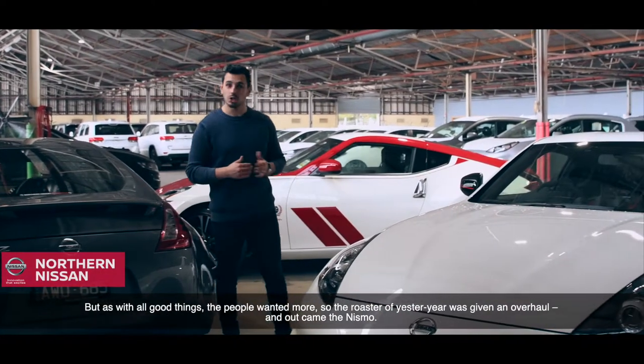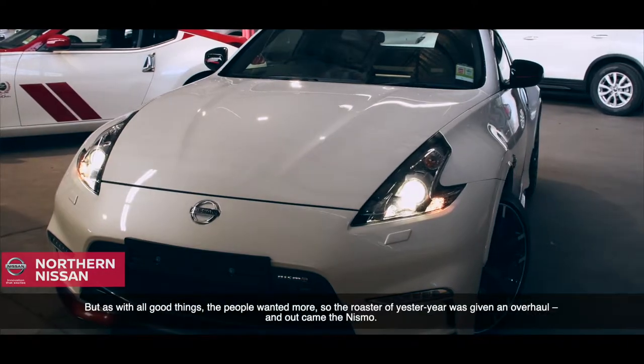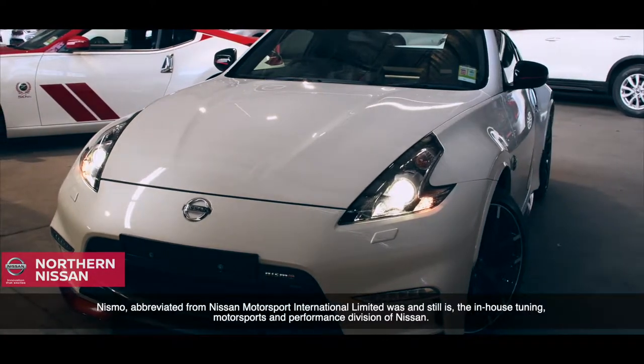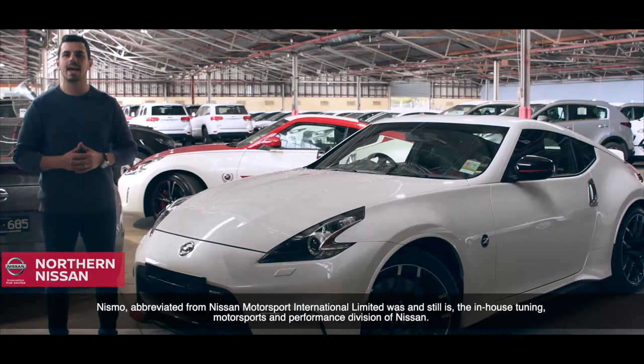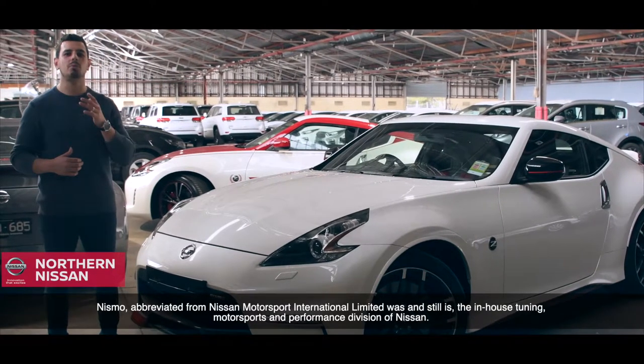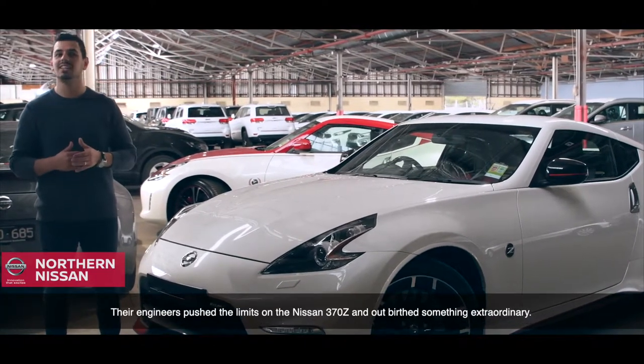But with all good things, the people wanted more. So the roadster of yesteryear was given an overhaul, and out came the Nismo. Nismo, abbreviated from Nissan Motorsport International, was and still is the in-house tuning, motorsports and performance division of Nissan. Their engineers pushed the limits of the Nissan 370Z, and now birthed something extraordinary.